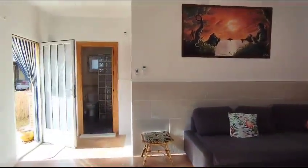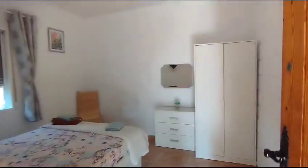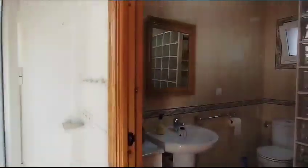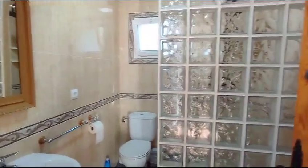Through here there's a nice big double bedroom with views over the rear garden, and then here is your shower room.